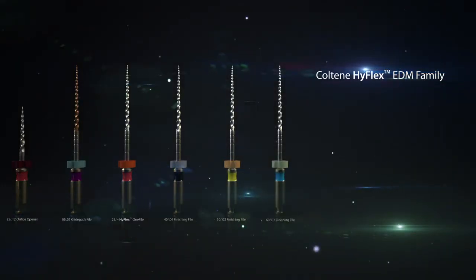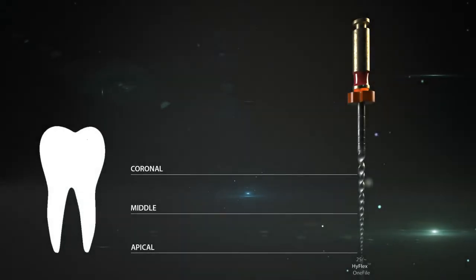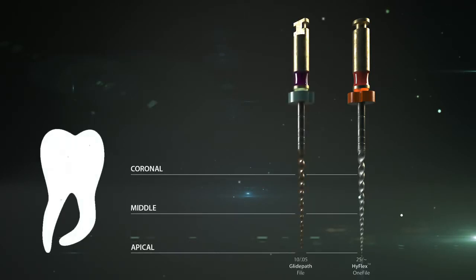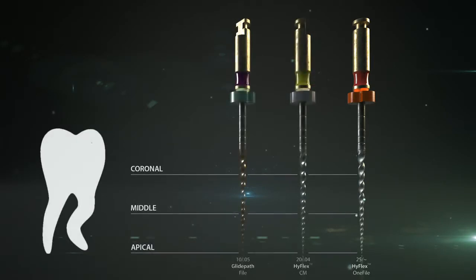Depending on the clinical situation, the number of files can be reduced or expanded. In small straight canals, the usage of the HyFlex 1 file can be enough. In canals with a slight curve, the HyFlex EDM glide path file can be used before the HyFlex 1 file. In higher curved canals, the existing HyFlex CM files can be used in addition to reduce the stress and force on the tooth and files. Possible combinations with the HyFlex CM 15 over 0.04 or 35 over 0.04 are frequently used extensions of the sequence.